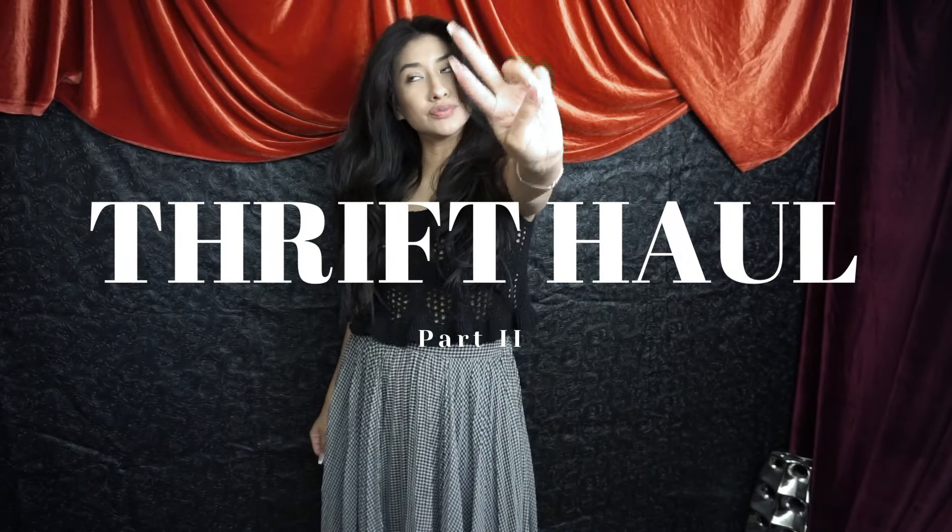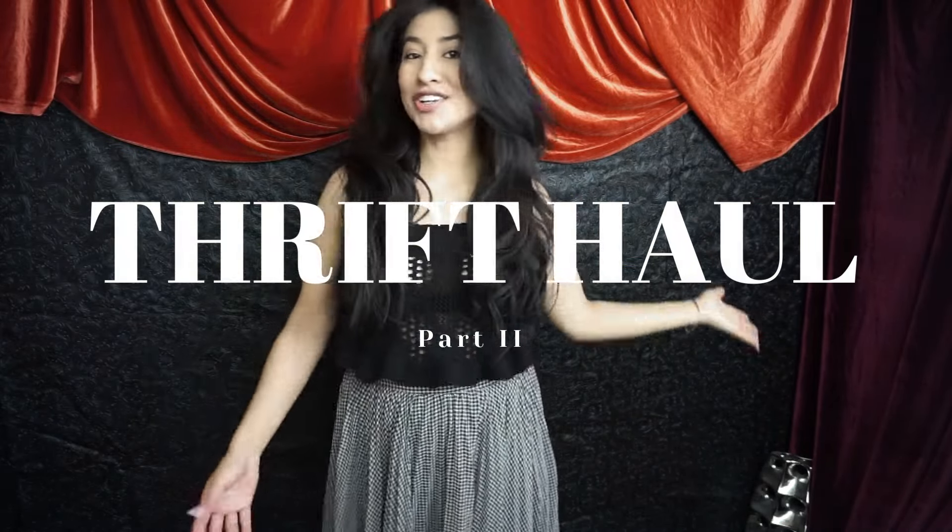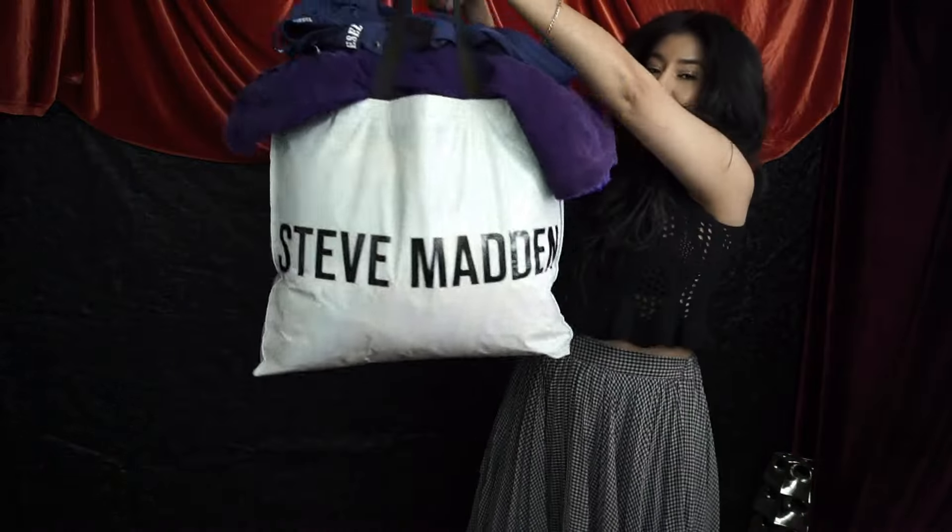It's time for part two — welcome back to my channel! My name is Rennie. I'm going to go over the second part of this haul, so let's just dive in because I have a bag full of goodies — a Steve Madden tote full of goodies. I'll let you know if I'm going to end up keeping some of these pieces.